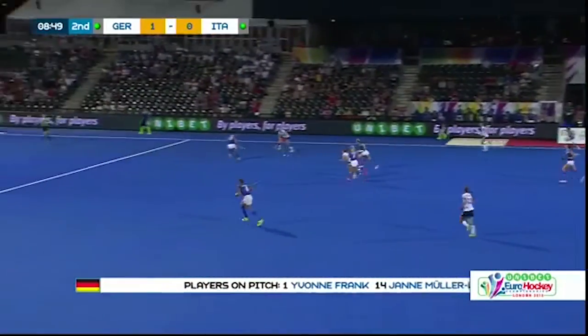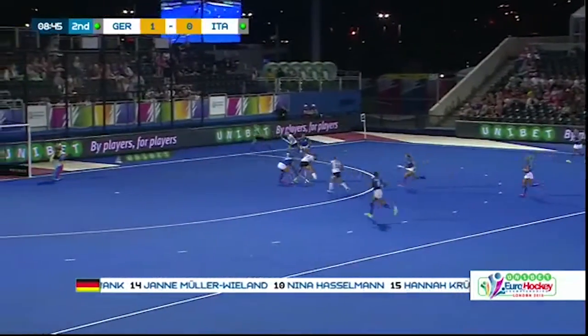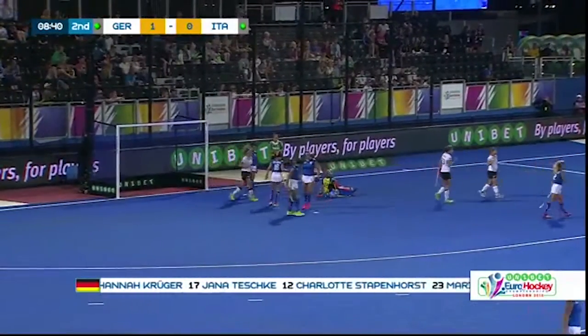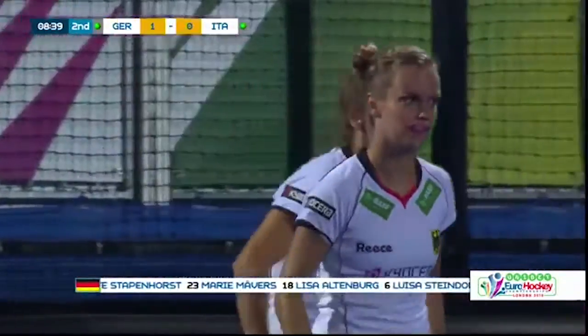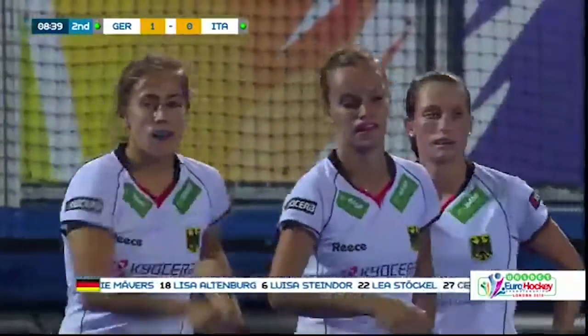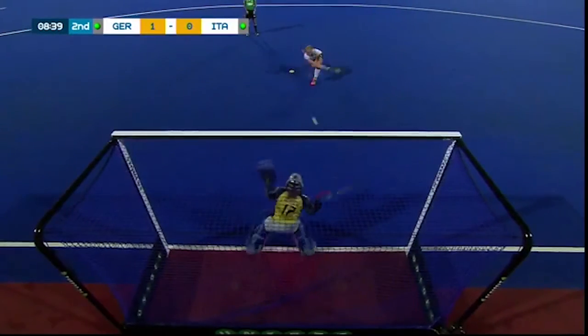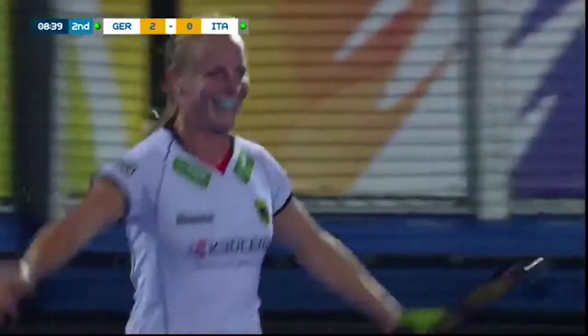That's a lovely little ball around the corner. From Altenberg — from attack to defence — Altenberg, can she finish it off? A stroke coming as Italy play stick and stop. Altenberg, I think, was in the act of scoring — and she scores! It's Germany 2, Italy nil.